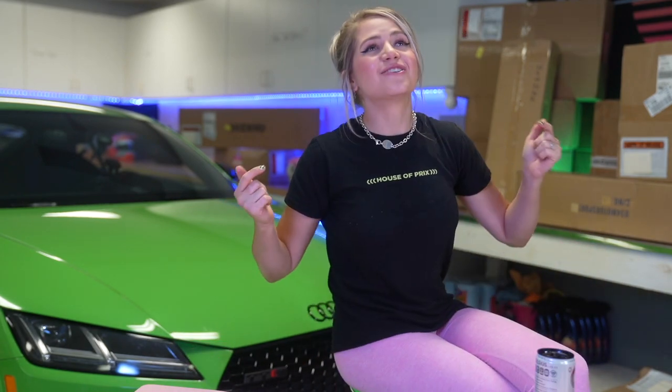Around that same time, 034 Motorsport reached out to me and our first call together, we just geeked out about Audi TTRS stuff. I knew right then and there that I wanted to work with those guys. Shout out 034 Motorsport - the guys there are awesome.